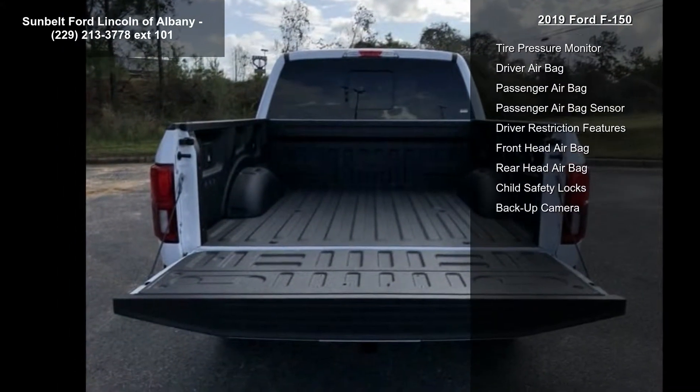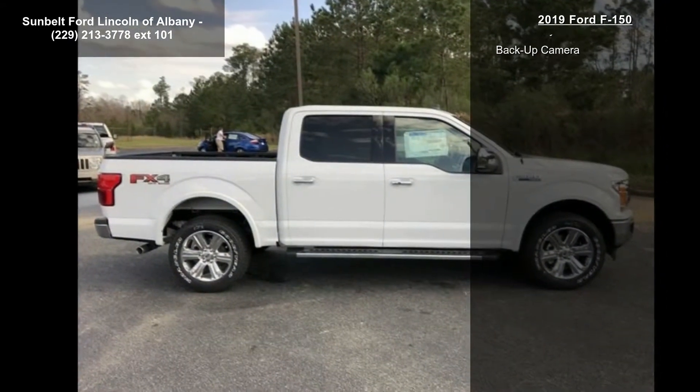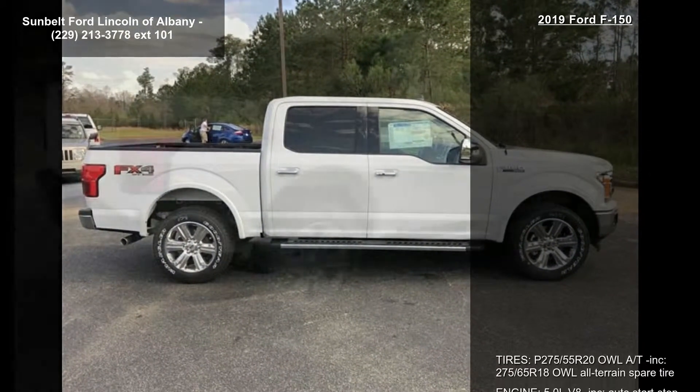Transmission: Electronic 10-Speed Automatic included. Selectable Drive Modes: Normal, Tow, Snow, Eco, Select, and Sport.